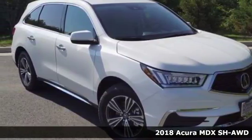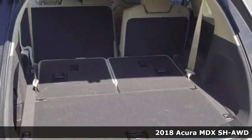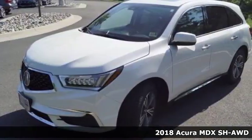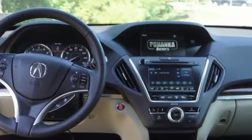Here's a 2018 Acura MDX. The strong pedigree of this luxury SUV comes from defining what precision-crafted performance is all about. And with features like these, every drive is a pleasure.